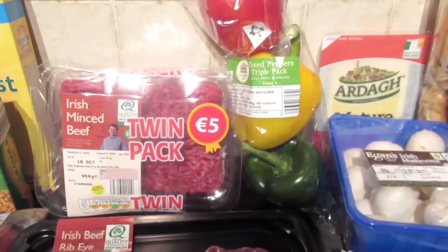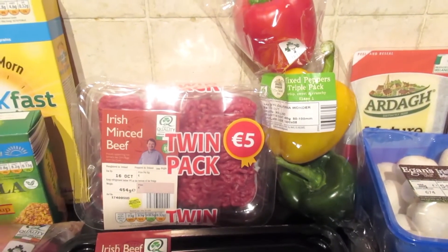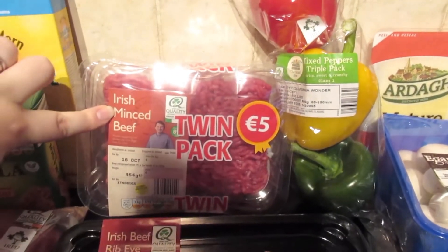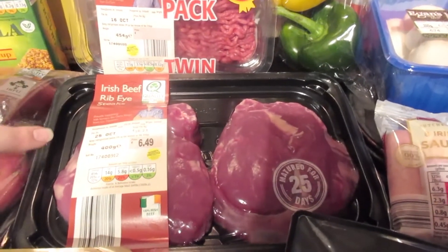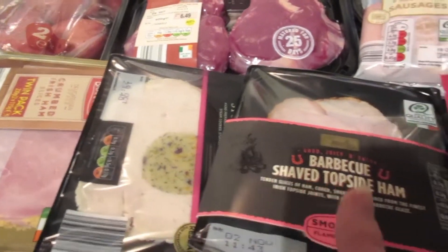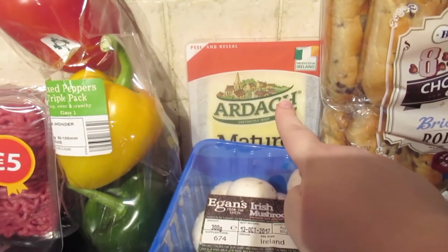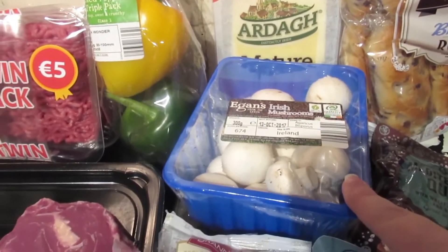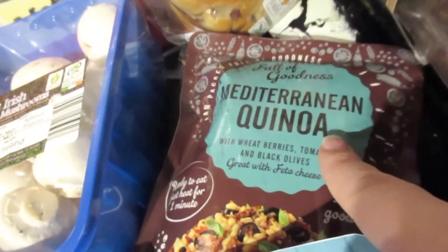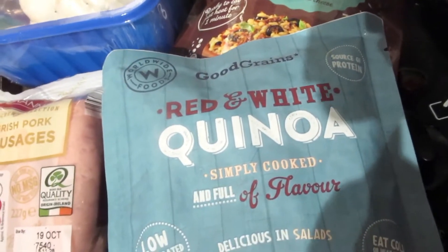Our household is mixed — vegetarian and meat eaters. I'm the only vegetarian, so this is for my husband and my son. I have some steak, some lunch meats — there is ham, turkey, and fancy ham. We also have a mixed pack of peppers, some cheese for sandwiches, and some mushrooms.